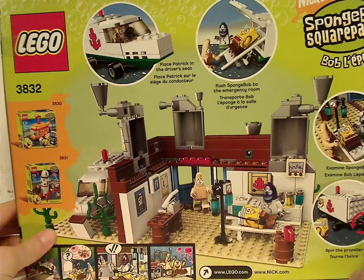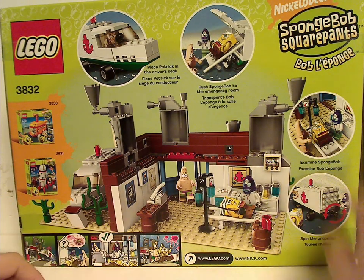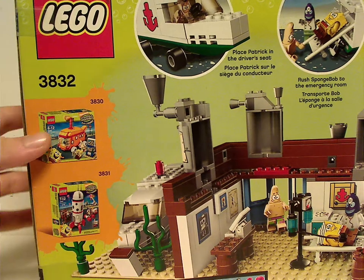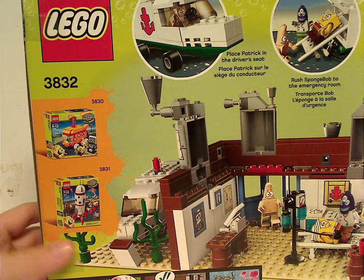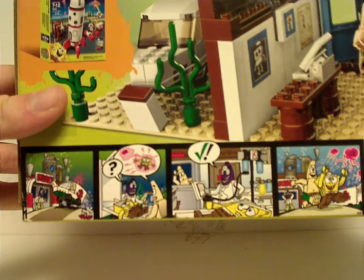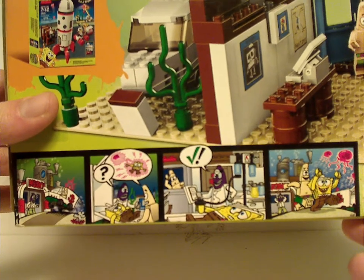On the back you see the interior space of it, all the features, the logos, and the two other sets that were around at the time. Advertising sets on the back of boxes is something they don't seem to do anymore for whatever reason. There's also a little comic strip that they always did for these — same as with Fabuland in the 80s and whatnot.